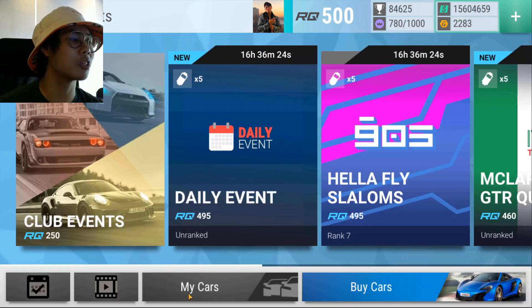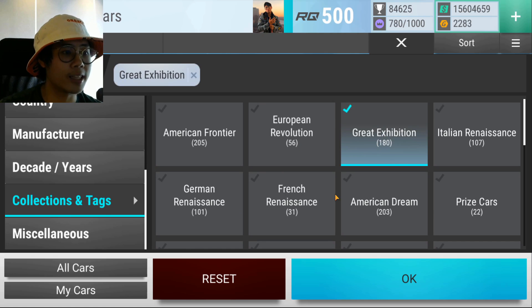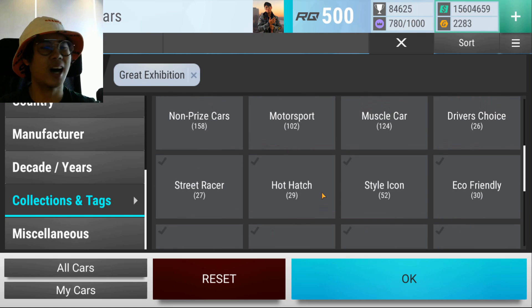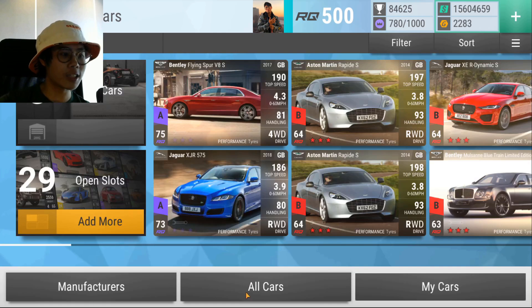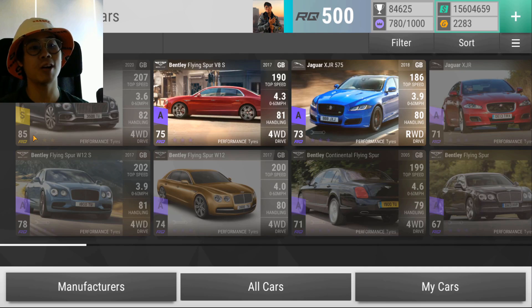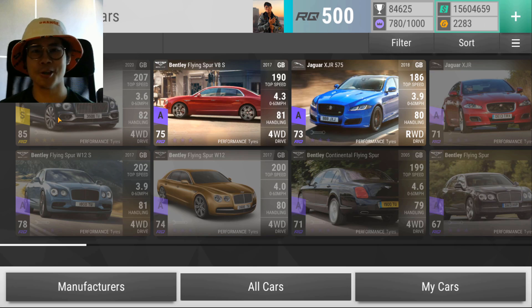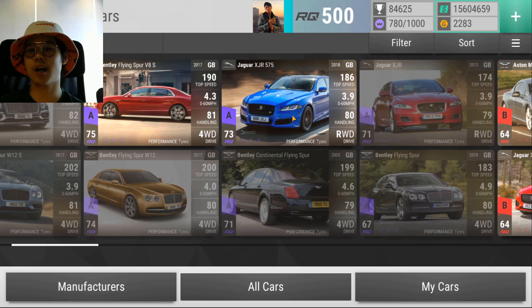Let's look at the pool. If I go into my cars, filter all the way down to collections and tags, and look for Great Exhibition Saloon — I have one legendary Bentley Flying Spur. I've been wanting this for a very long time because I knew this tri-series was coming. We also have the Bentley Flying Spur W12S, the Flying Spur V8, a lot of Bentleys basically, and of course the Jaguar XJR 575.